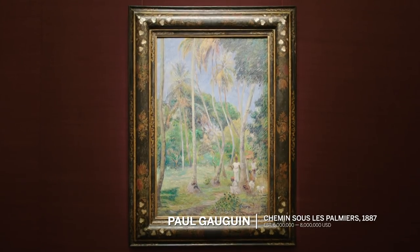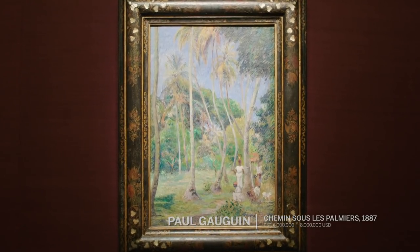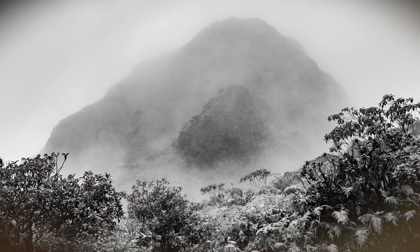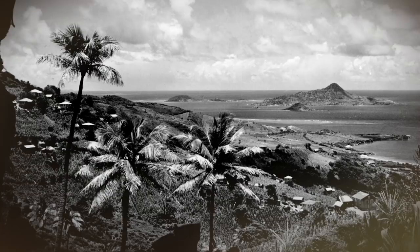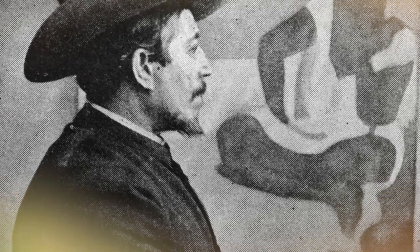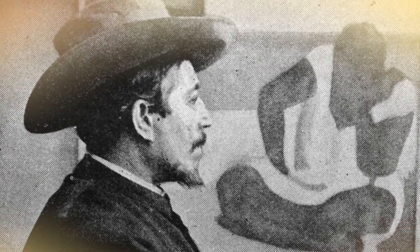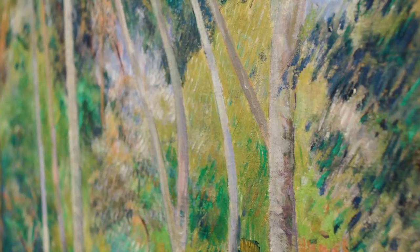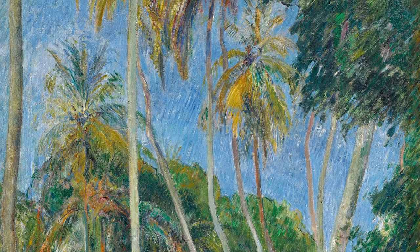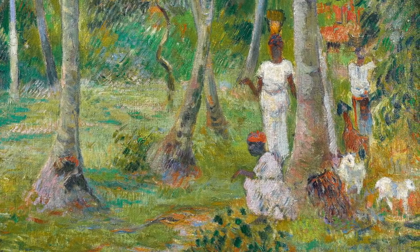If we look at this luminescent painting from 1887 by Paul Gauguin, we can see an artist at the crossroads. Martinique is critical as a bridge both stylistically and emotionally between Pont-Aven and his later work in Tahiti. It represents Gauguin's attempt to flee the modern and the urban in search of a more authentic self. And in this painting, we can see both the influence of Impressionism, but also a palette and a stylized approach which looks forward to his later symbolist works.